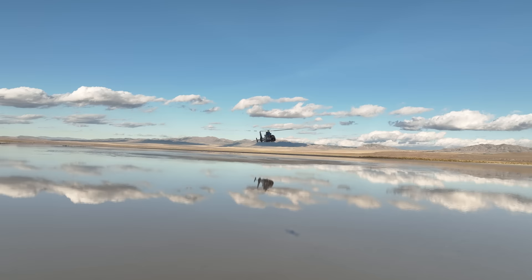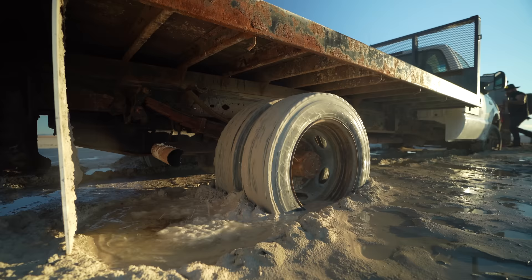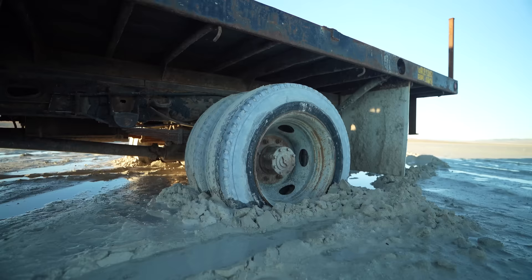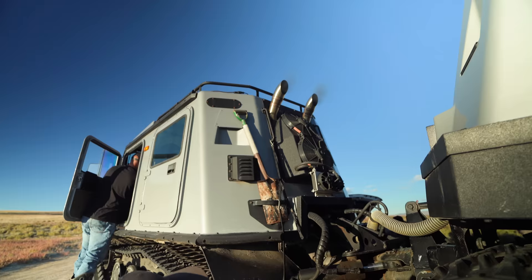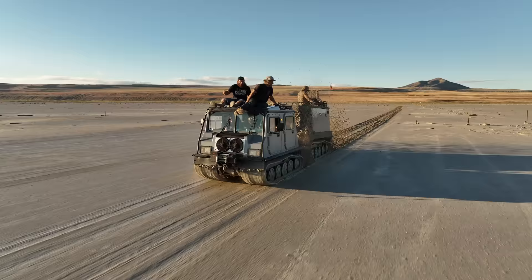We just got a call for a recovery that should be a pretty good one. The dry lake bed is not as dry as it may look. We have a guy up at the north end of the lake right now who got a hold of us and said his truck is buried, there's nobody that can come get him — can we help? As it turns out, we can. Let's go do a good recovery.